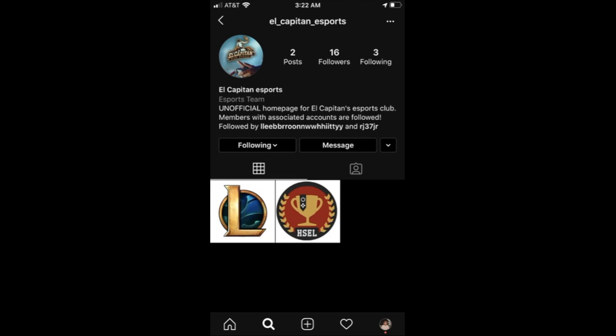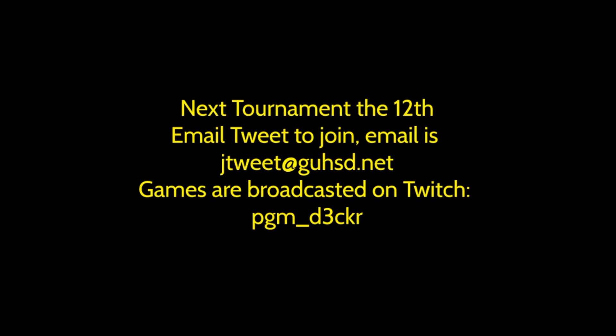Follow El Capitan Esports on Instagram. Tournament dates and scores will be posted there. The tournament starts October 12th. Games will be broadcasted on Twitch at PGM Decker. You can join Esports by emailing Mr. Tweet.